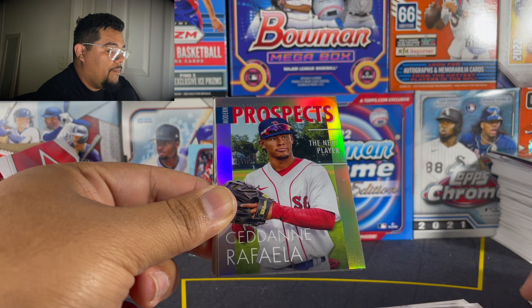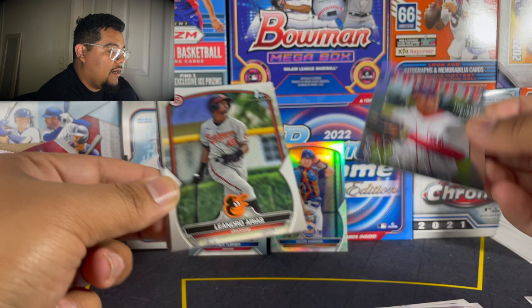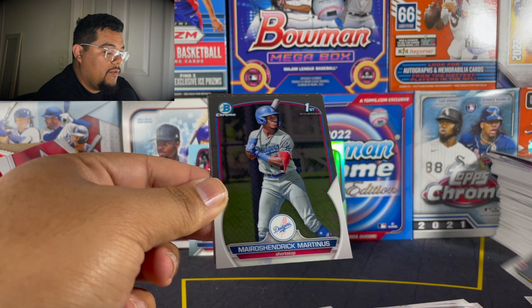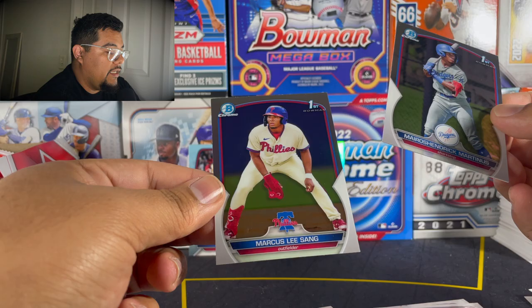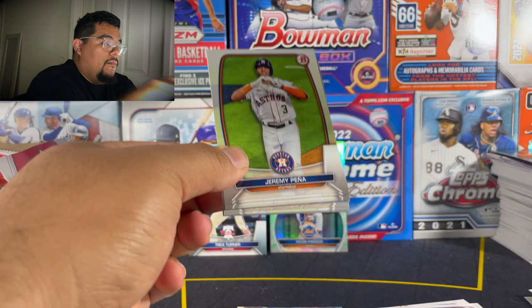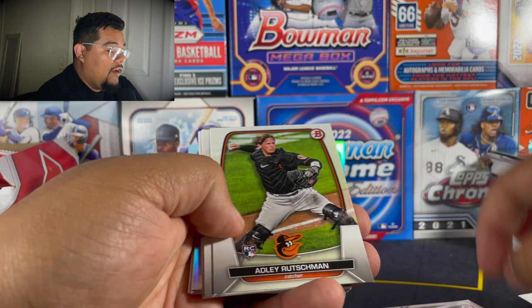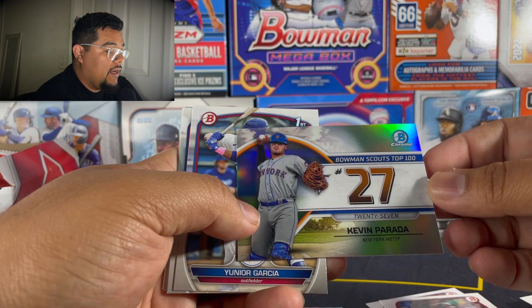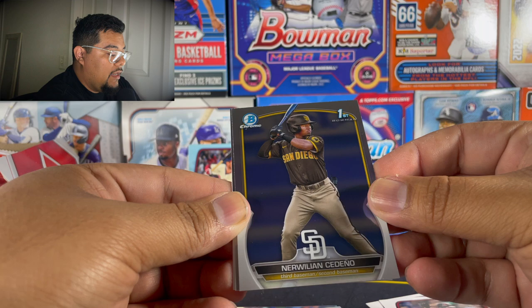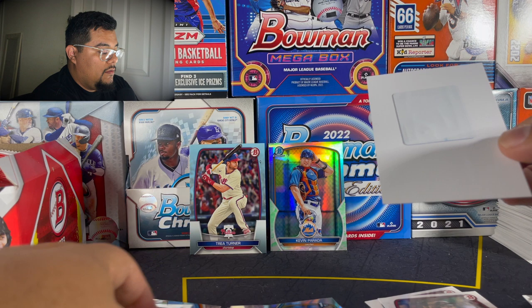I've never hit a 1-of-1 printing plate before. Paul Goldschmidt, modern prospects: Cedanne Rafaela, Leonardo Arias, Spencer Jones, Max Muncy. I met Max Muncy at the Burbank card show — he signed one of his cards for me, it was pretty cool. Myroo Shendrick Martinez and Marcus Lee Sang. Who are you guys collecting out of this set? A lot of prospects — most of this stuff you buy and hold, hoping they make their debut and play well. Kevin Parada, Junior Garcia, Zack Netto, Roderick Arias, Norwillian Cedeno, James Wood on the chrome.